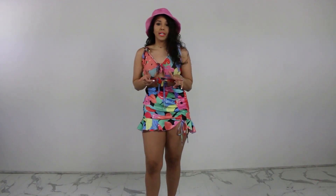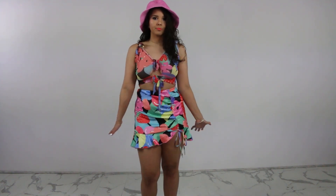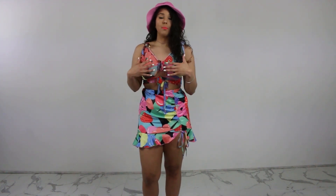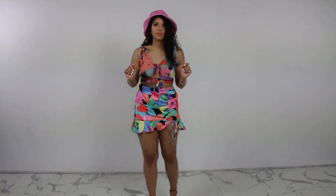I decided to give the bucket hats a chance with this outfit because the pink and baby blue colors of the hats seem to match the blue and pink in the skirt. Even though the top is very understated, the skirt is bold and the hat is bold — I think it offsets everything, but let me know otherwise.